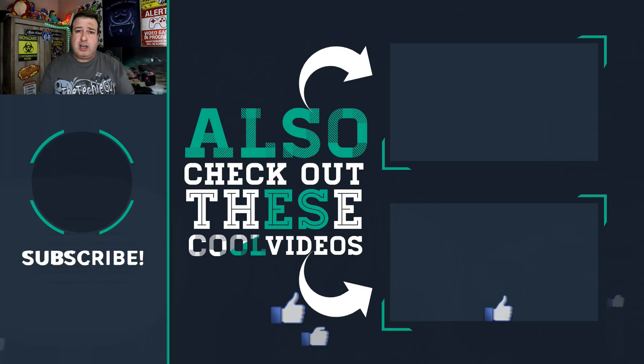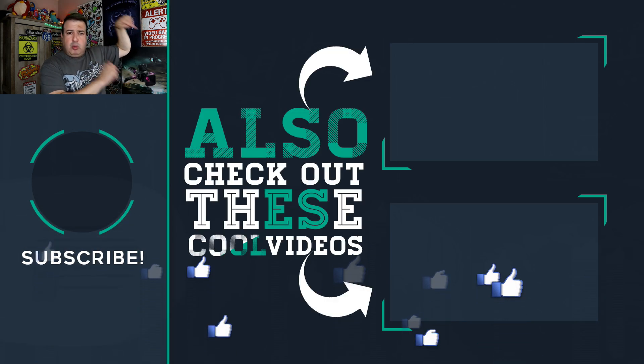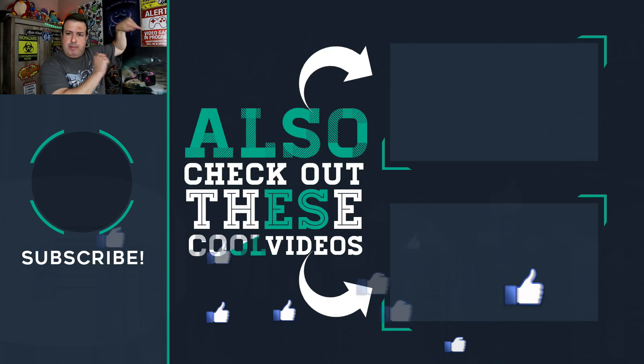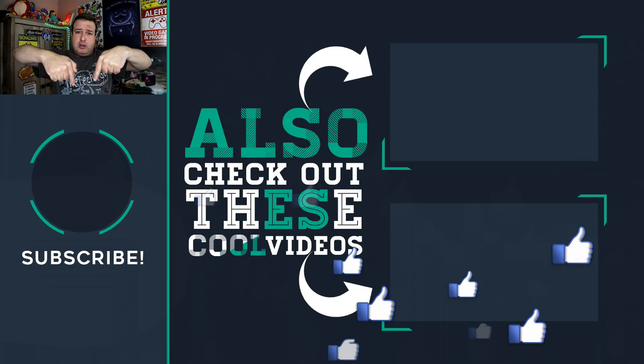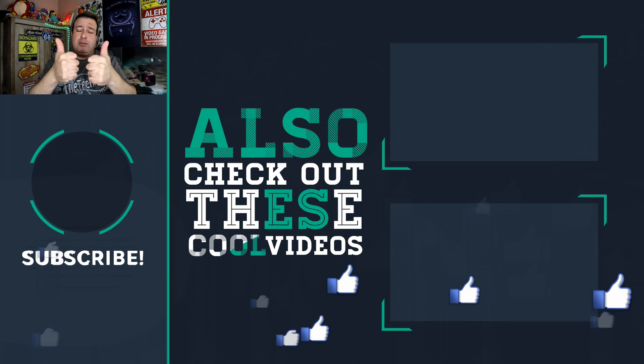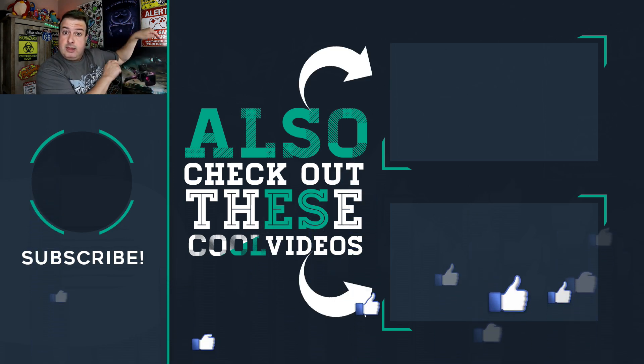Speaking of cool technology and cool Wi-Fi, check out some of these amazing videos to do with Wi-Fi and faster connectivity. If you're new here, hit the button below to subscribe, give the video a thumbs up if you liked it, and I'll see you in those videos.